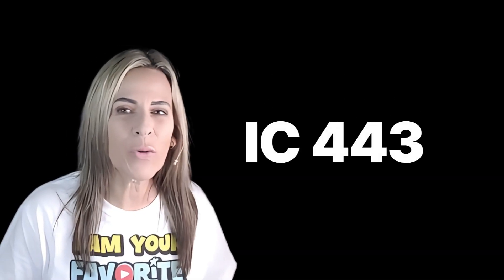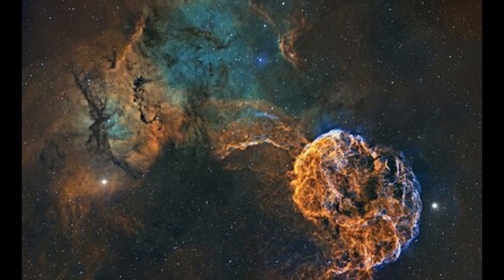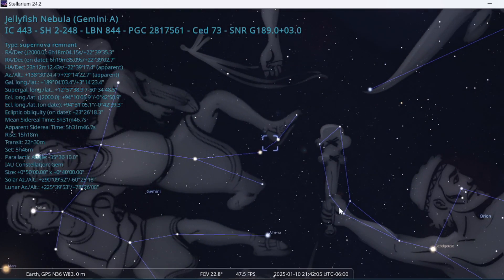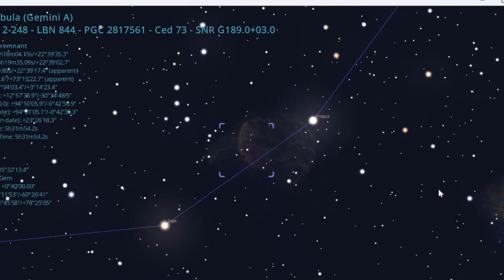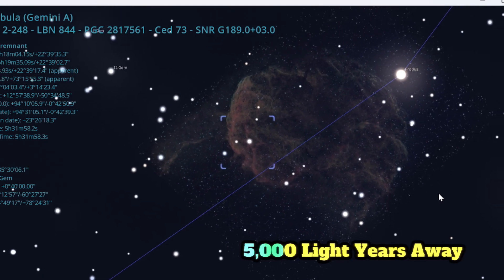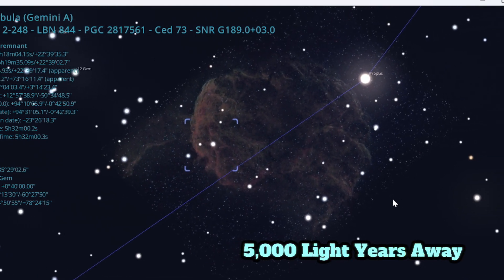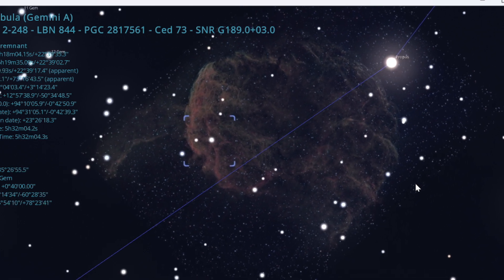IC 443, the Jellyfish Nebula. IC 443 is a supernova remnant located in the constellation Gemini. This nebula is approximately 5,000 light years from Earth and estimated to be roughly 70 light years in size.